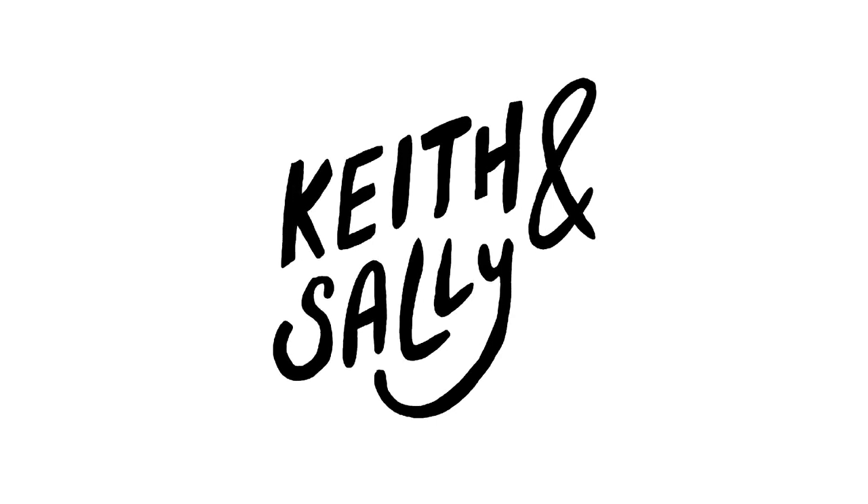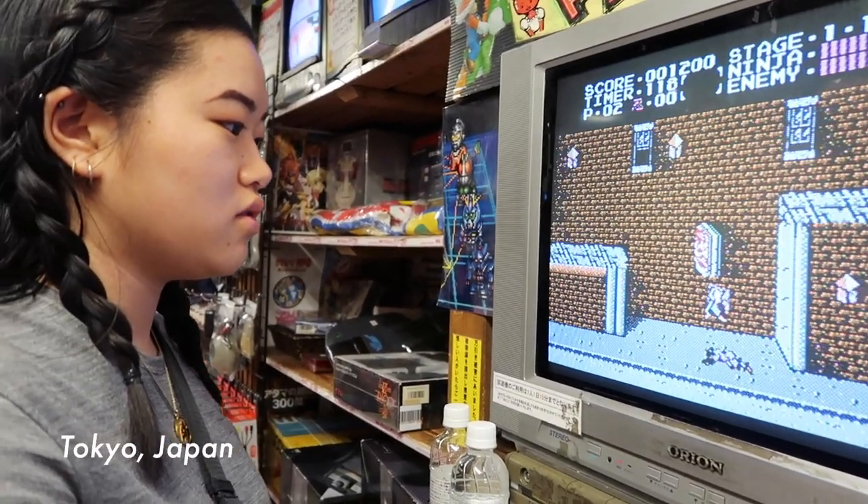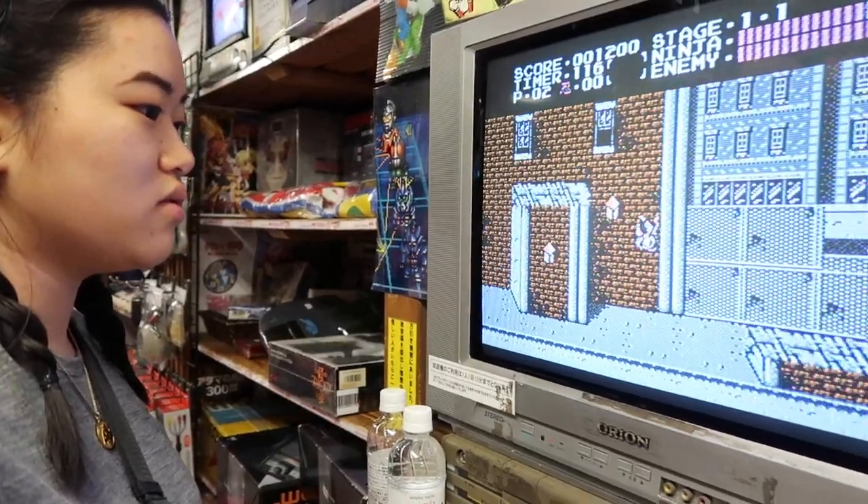This funky store is called Super Potato — this is where there's all these old retro game consoles. And he's playing some game right now.